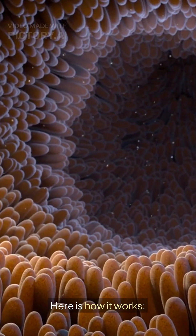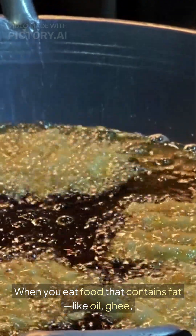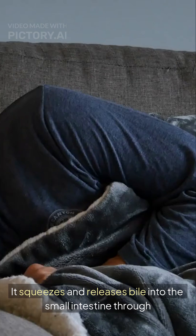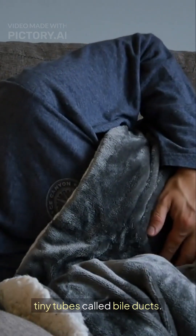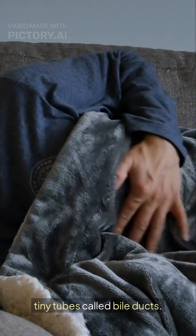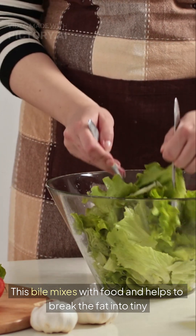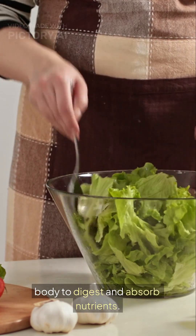Here's how it works. When you eat food that contains fat, like oil, ghee, butter, or meat, the gallbladder gets a signal. It squeezes and releases bile into the small intestine through tiny tubes called bile ducts. This bile mixes with food and helps to break the fat into tiny pieces, making it easier for the body to digest and absorb nutrients.